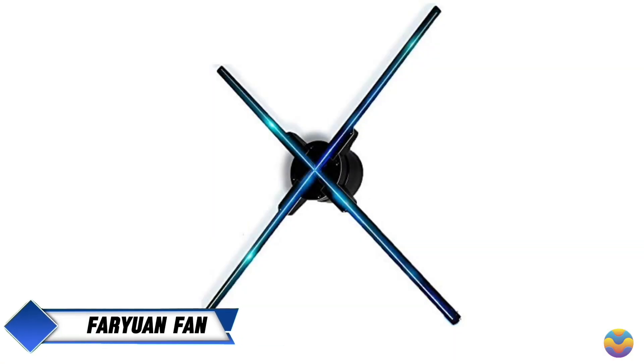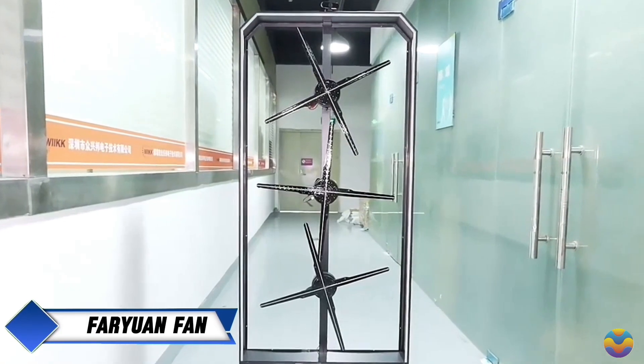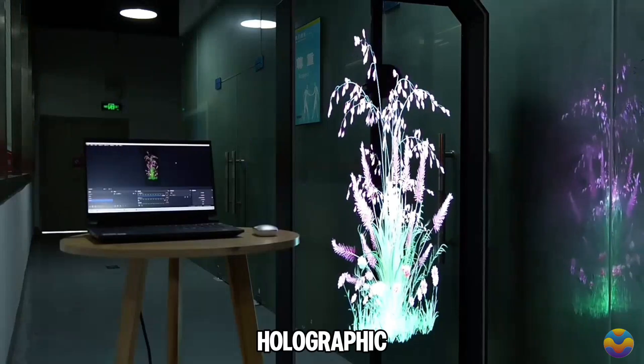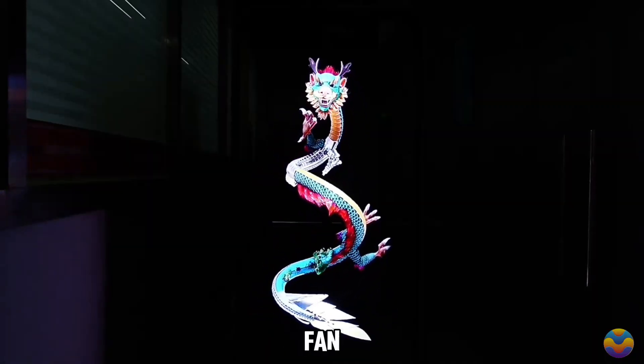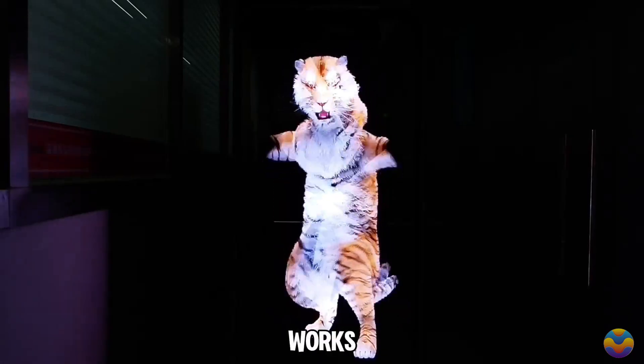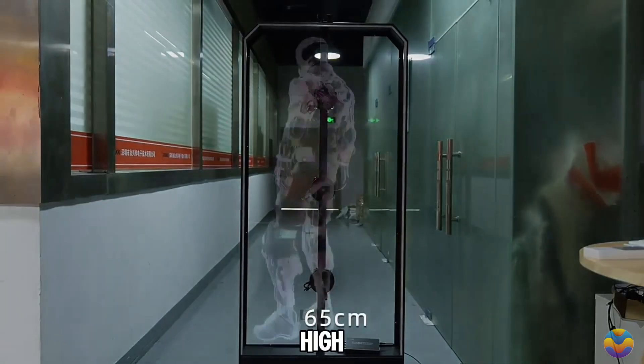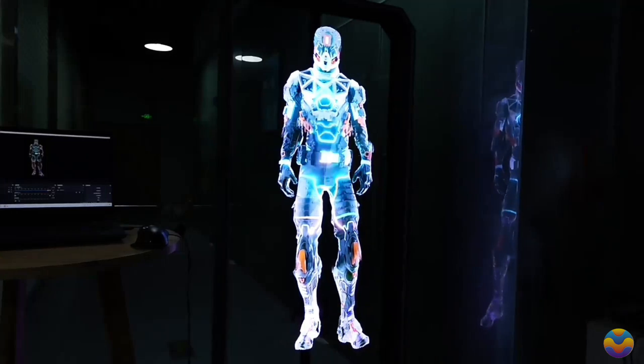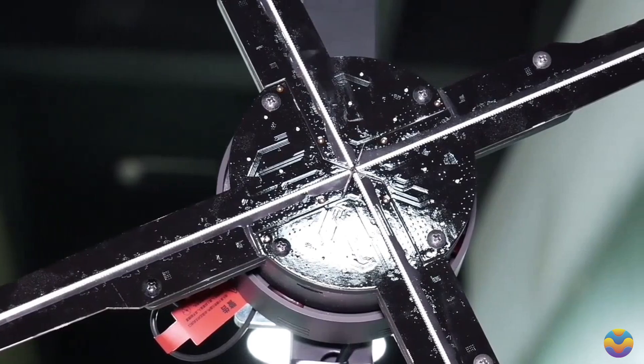The Far Yuan Hologram Fan is a cutting-edge display technology that creates impressive three-dimensional holographic images using a unique fan-based design. This device works by spinning LED blades at high speeds, projecting vibrant visuals that seem to float in the air — making it an excellent choice for advertising and entertainment.